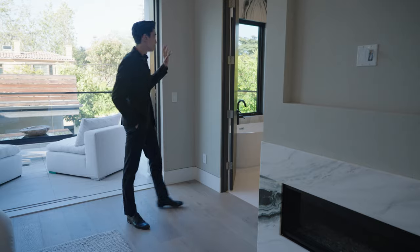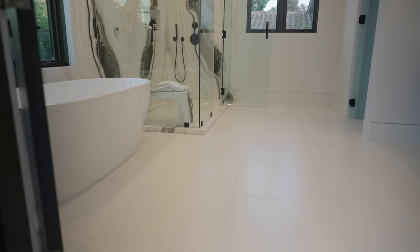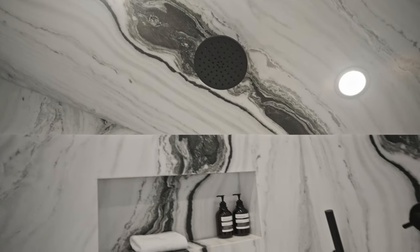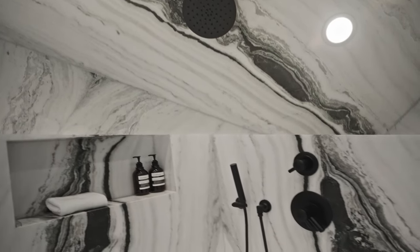Adjoining this bedroom is a spa-like haven, showcasing a flawlessly designed stone bathroom. Indulge in the luxurious ambiance featuring a spacious Bianco Machiavecchia marble rain shower — say that five times fast — and double sinks perfectly complemented by a freestanding soaking tub. Pretty unreal.